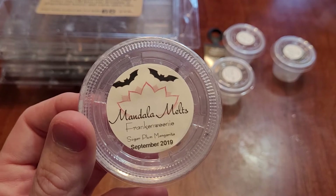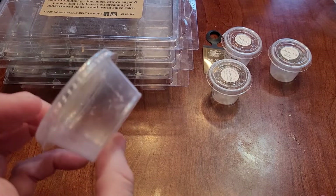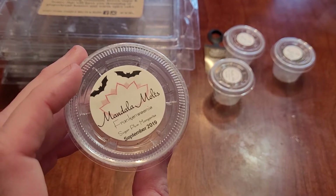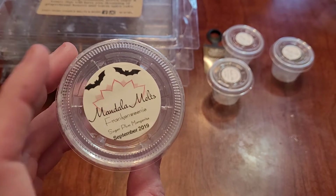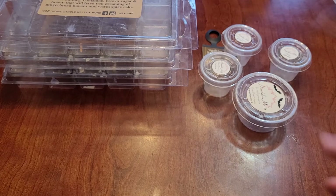This is Frank and Weenie from Mandala Melts — Sugar Plum Margarita. I don't have the scent notes but it's exactly what it says. I freaking love any of her drink scents: her ginger ales, her sodas, her margaritas — they are all fantastic. The throw wasn't the best, probably six to eight hours, but I would a hundred percent repurchase any of her drink scents. They're my favorite.